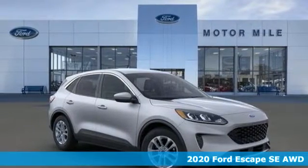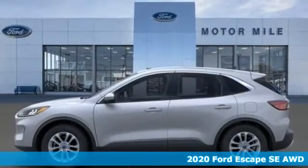It's a new 2020 Ford Escape. Ford, where tradition meets innovation.